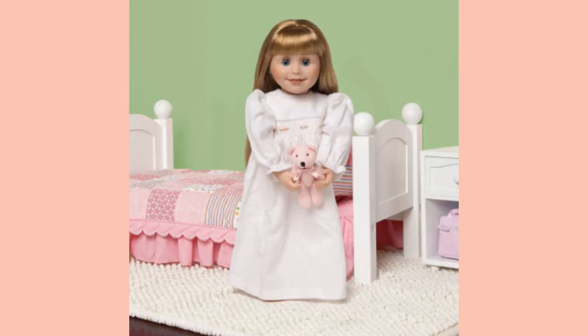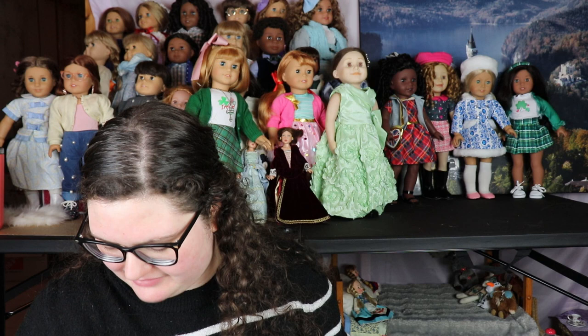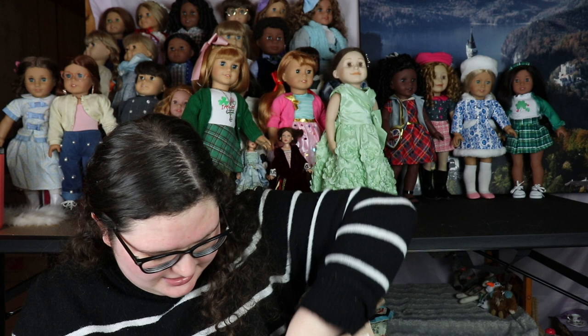I think this is a pretty good replica of the outfit's bear, so maybe I can find another one eventually and then Samantha and Nellie can share them. I also have two pioneer girls, so they would need matching ones too - it would work for Kirsten.